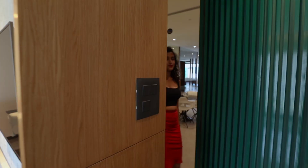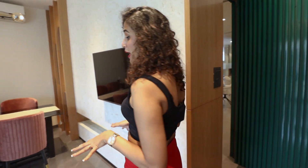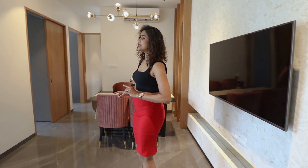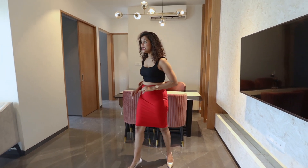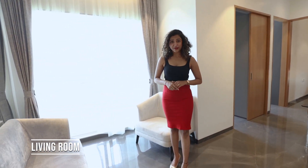Let's have a look at the 2BHK show flat of Mahavir Exotic. We have entered the living space of this apartment — here each and every corner is utilized so nicely. These big windows let the sun come in, which brings positivity to your home.